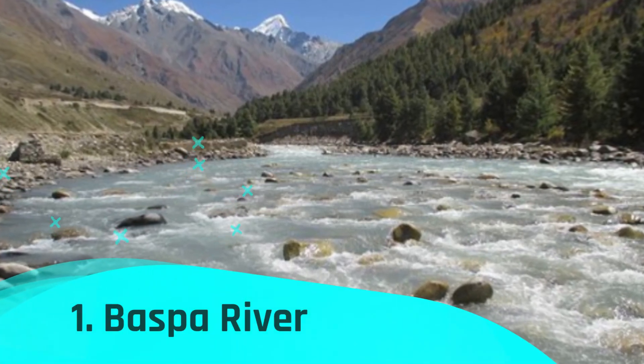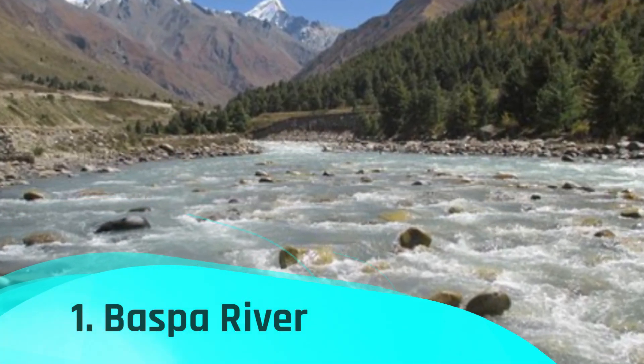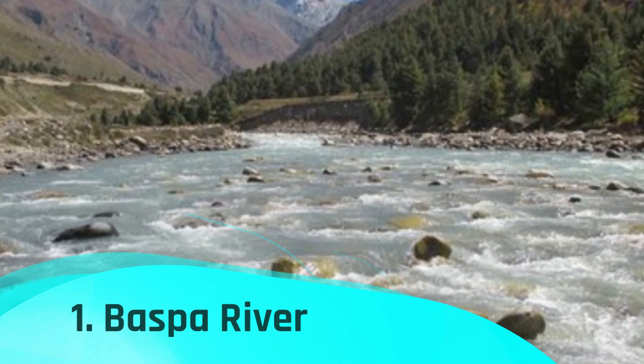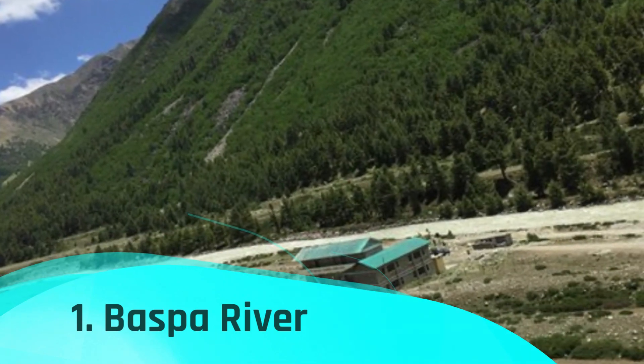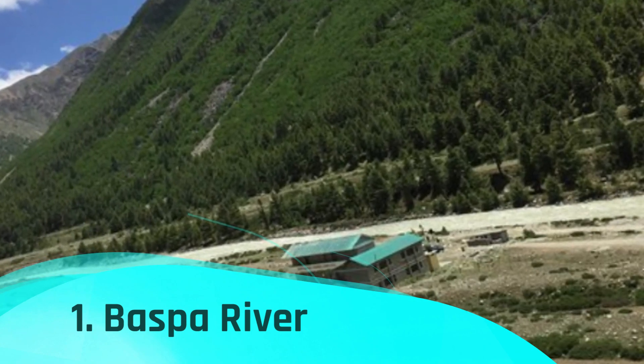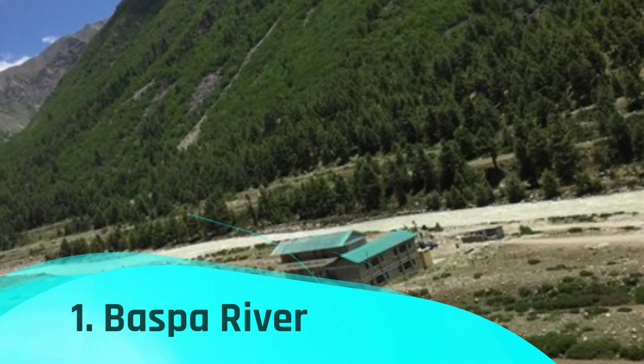Baspa River is one of the best places in Kinnaur to take in the greatest views of the snow-covered mountains, Sangla Valley, and meandering streams. One of the most brilliant rivers in the Himalayas, Baspa is the hub of several glaciers and a must-see location.